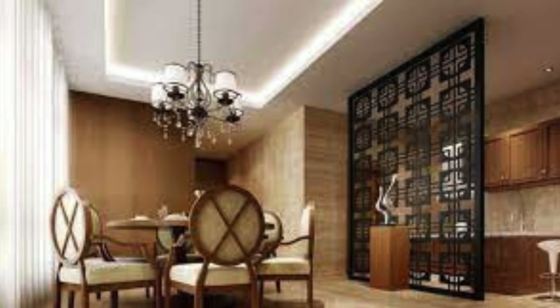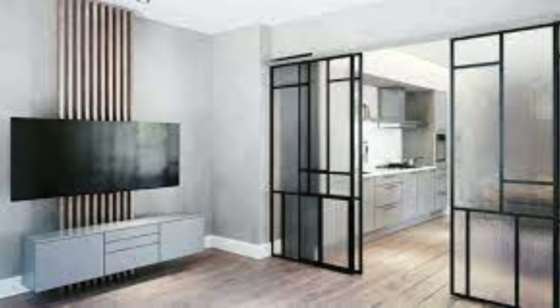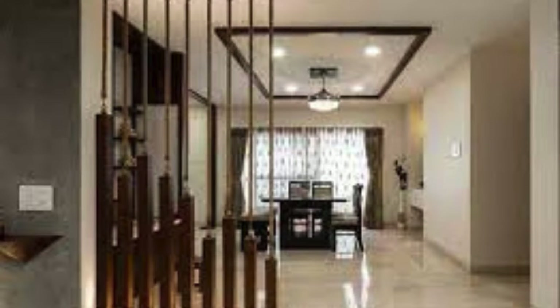Choose a partition height that provides a balance of privacy and openness. Integrate a display niche within the partition for decorative items. Incorporate a mix of transparent and opaque materials for variation. Pay attention to maintenance and choose materials that are easy to clean.